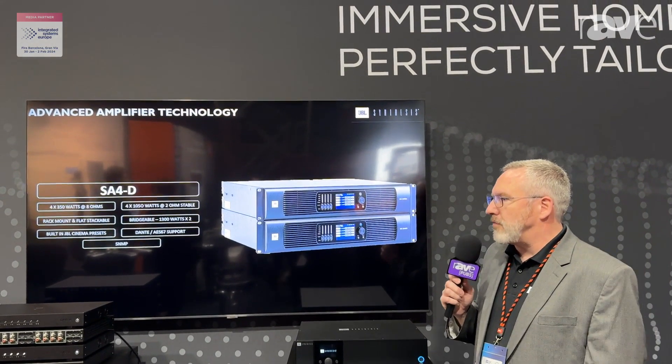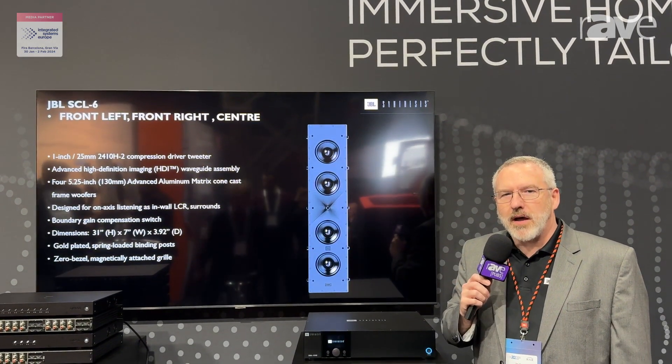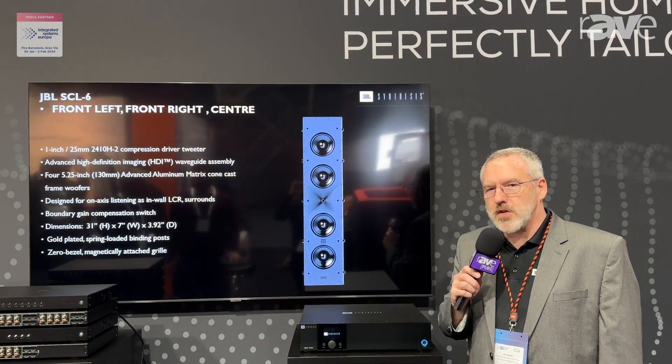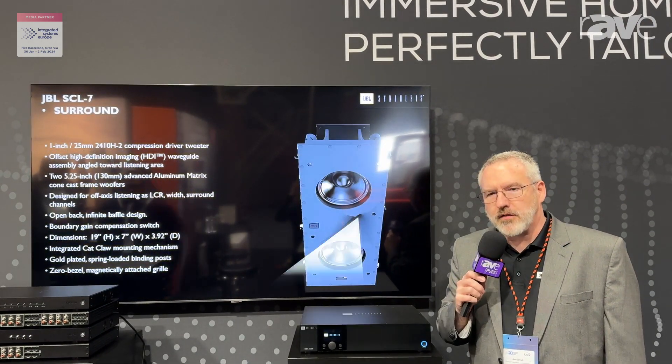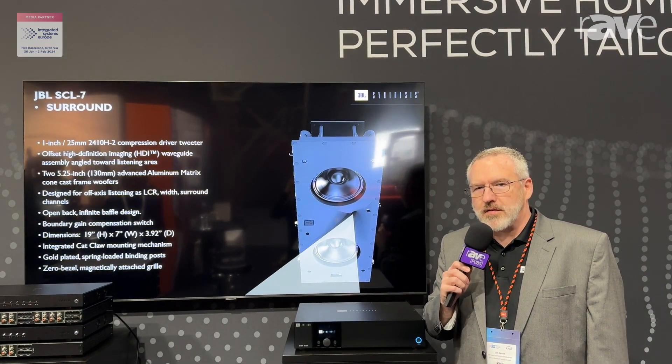Show attendees have had rave reviews about this system here and we hope that you would be able to check one out at a local dealer near you or come see us at one of these trade shows. For more information about Synthesis products, you can visit the website at www.JBLSynthesis.com.